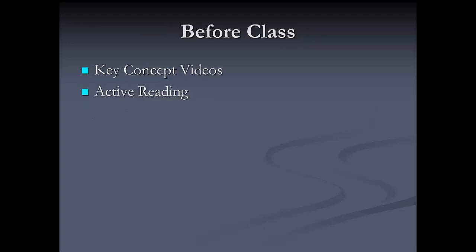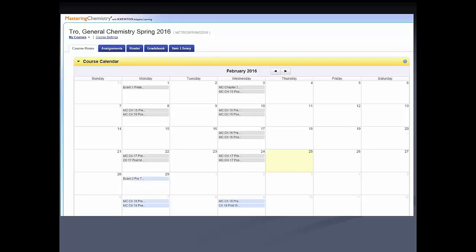Let's look at before class first. Two kinds of active learning activities I engage my students in before class are key concept videos, which I'll show you shortly, and active reading. I assign most of this through Mastering Chemistry, which is Pearson's electronic homework system. My class meets Monday, Wednesday, and Friday.